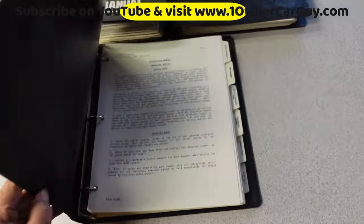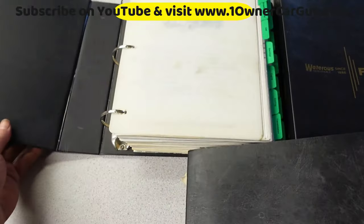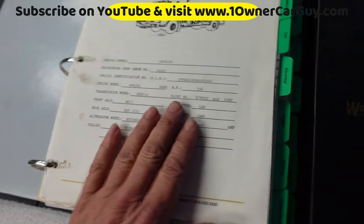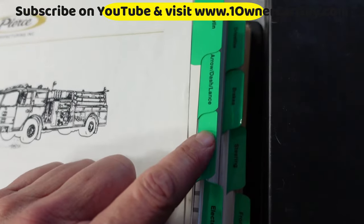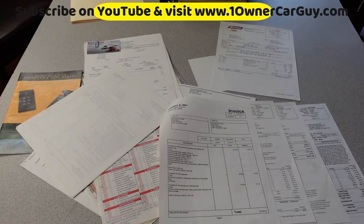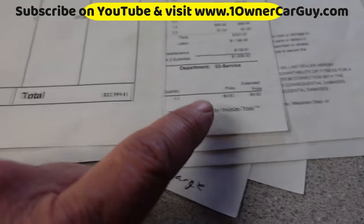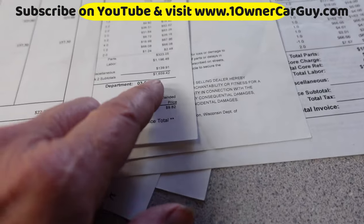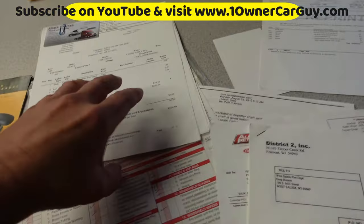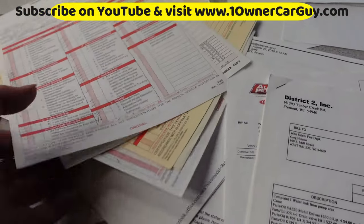Here's three more books I have on it — everything about every part on this truck. It's even got a legend where it'll take you right to what you want. All sorts of receipts and stuff: this one here is $22,000, this one here is $16,000, 2011 — there's another three to four thousand here and some more stuff.